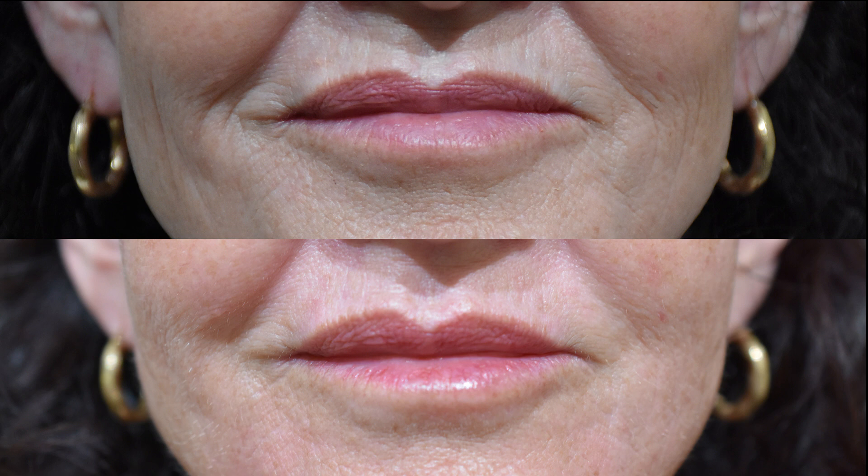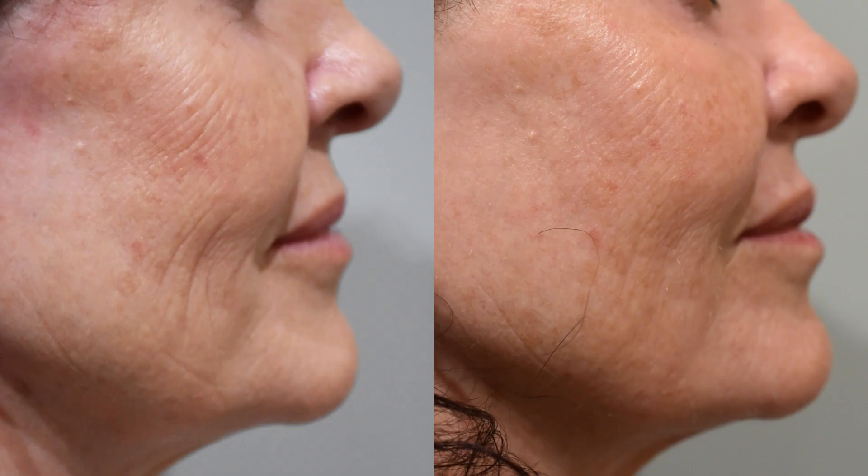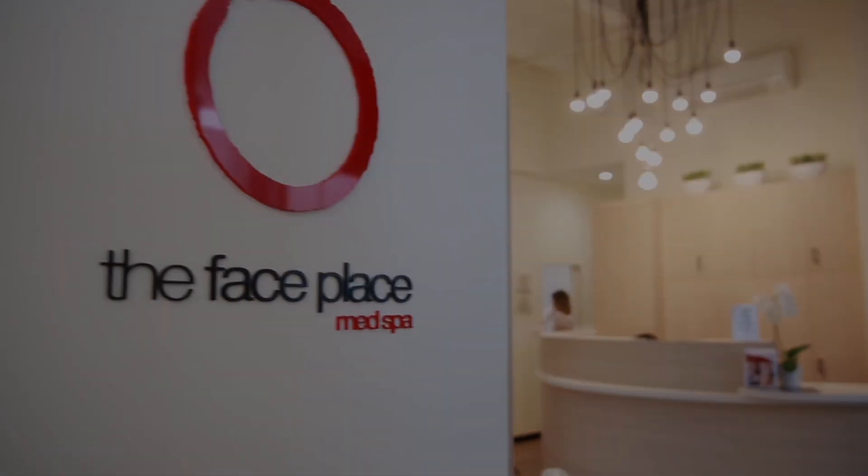These before and after photos show how a few subtle tweaks can create a beautiful natural result. Leave a comment below or subscribe to join me in more treatment videos.